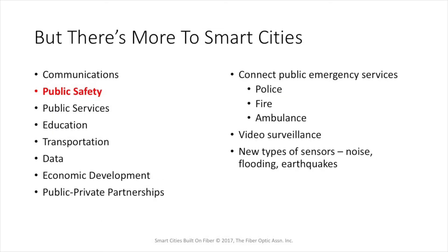Smart cities need to provide for public safety services. They need to connect public emergency services like police, fire, and ambulance, and provide extensive video surveillance of the city. There are also new types of sensors being used in smart cities that can do things like locate the source of gunshots, detect flooding, and even earthquakes to provide assistance in public safety.